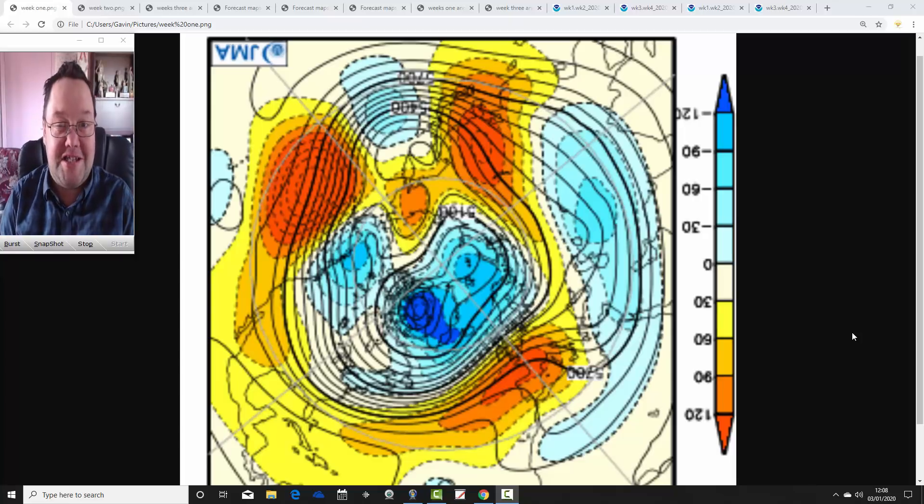Hello everyone, back to today's first video. This is the first JMA Friday of 2020 and it's going to be a January look ahead, taking us more or less to the end of January. We'll see what the Japanese model and CFS V2 have to say about January.